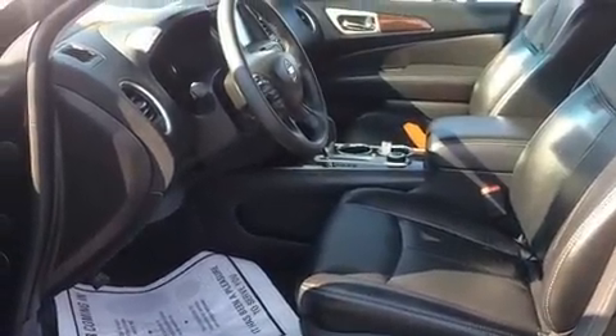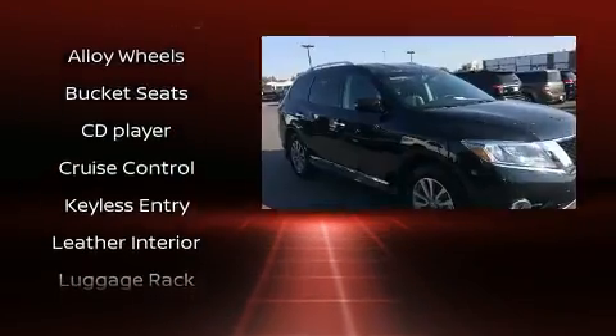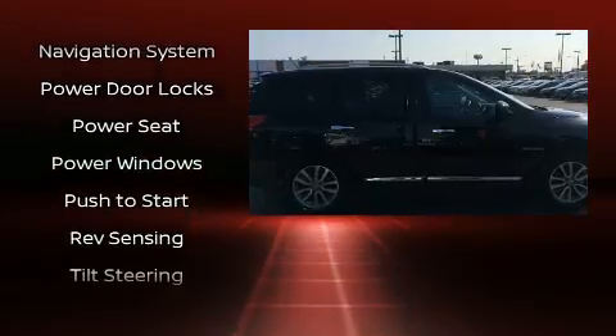Nissan ensures the safety and security of its passengers with equipment such as dual front impact airbags with occupant sensing airbag, head curtain airbags, traction control, ignition disabling, and four-wheel disc brakes with ABS. Brake assist technology provides extra pressure when applying the brakes.